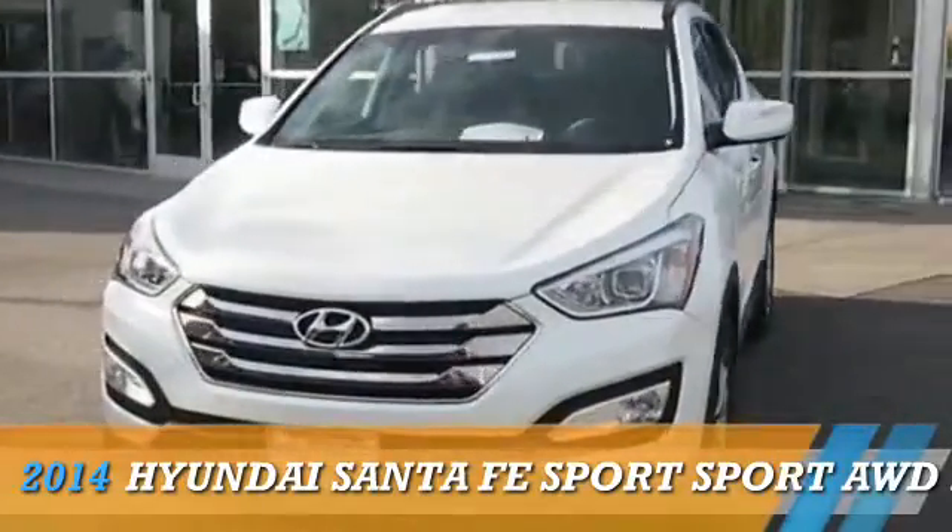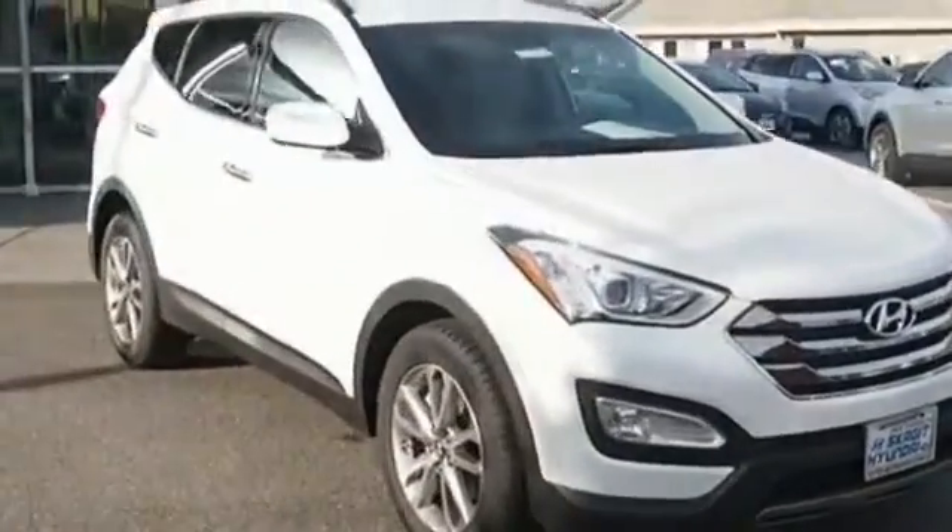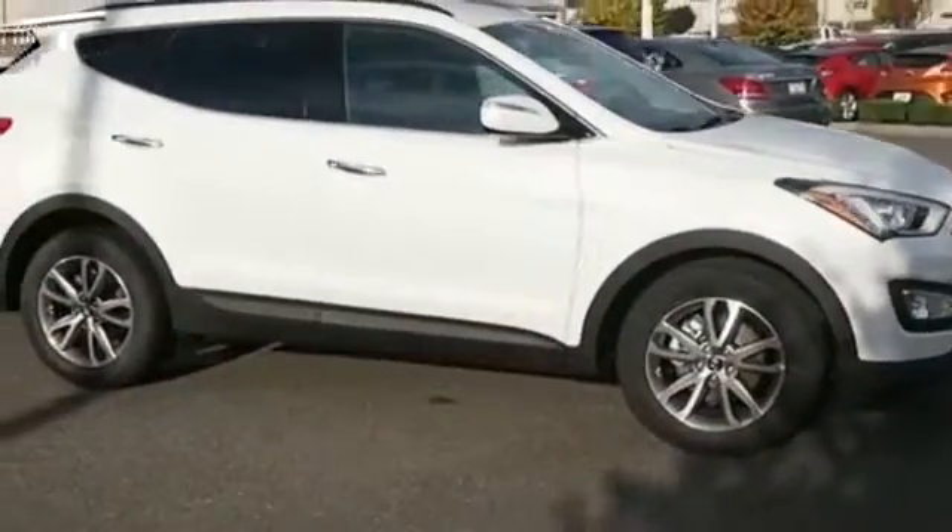Presenting the 2014 Hyundai Santa Fe Sport, powered by a 2.0-liter 4-cylinder engine and a 6-speed automatic transmission.